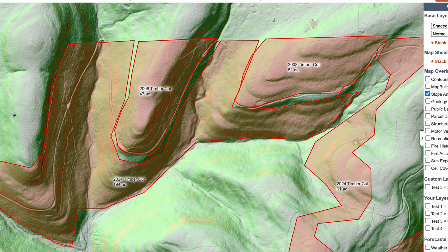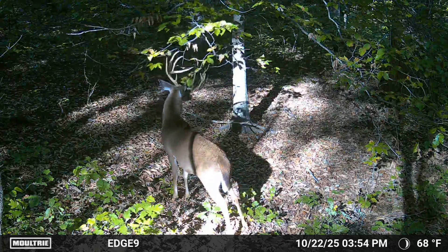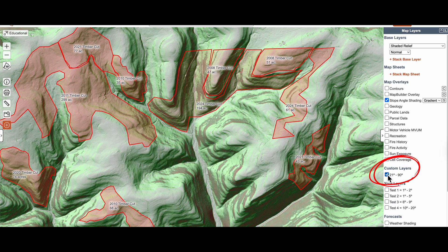Old logging roads that follow contour lines form benches — great places to start looking for rubs and scrapes. Let the sign tell you how mature bucks travel in a given area. When mapping deer movement, eliminate terrain they typically won't use. To highlight these steeper areas, create a custom terrain shading layer in Caltopo.